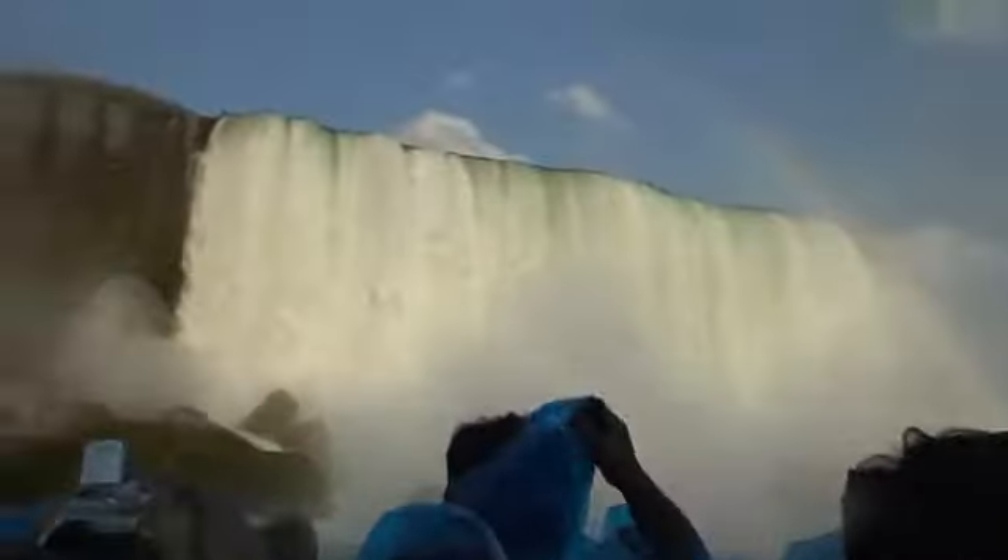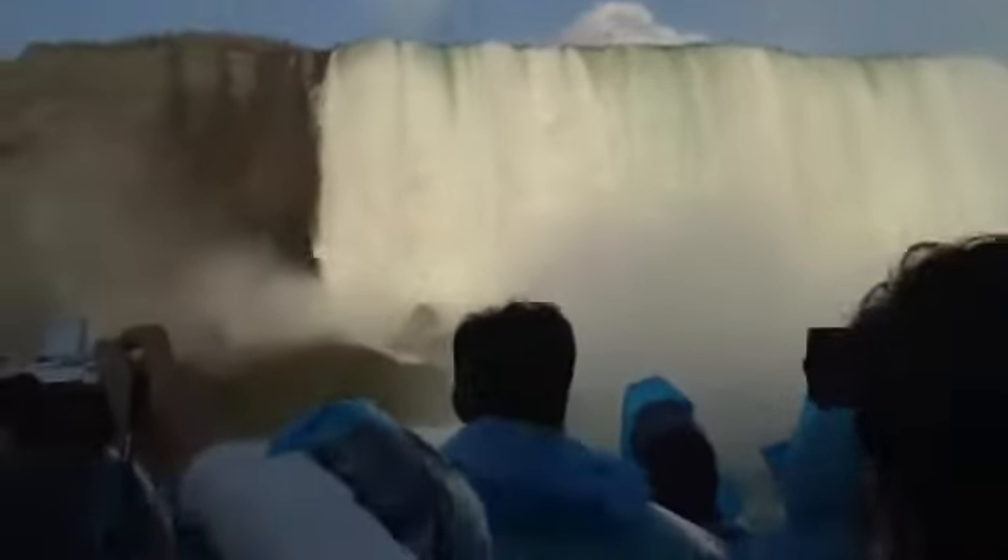These falls are 52 meters, or 176 feet in height, with a length of 760 meters, or 2,500 feet.